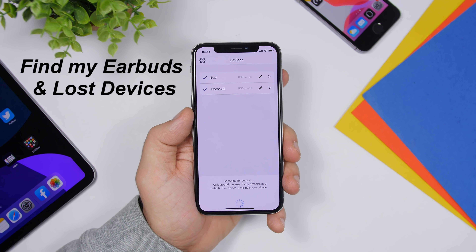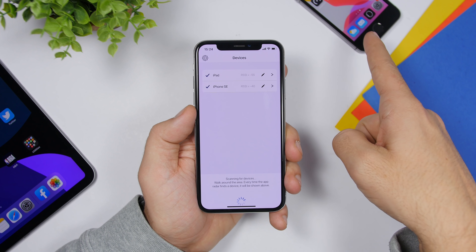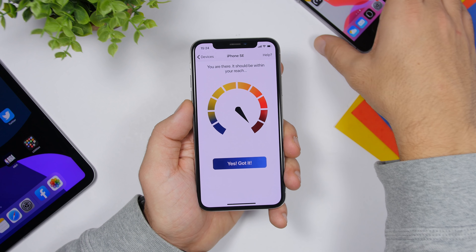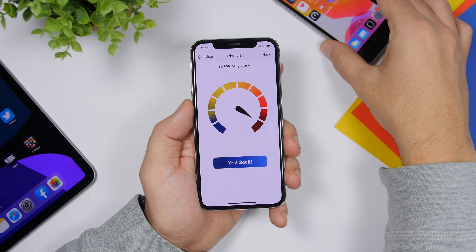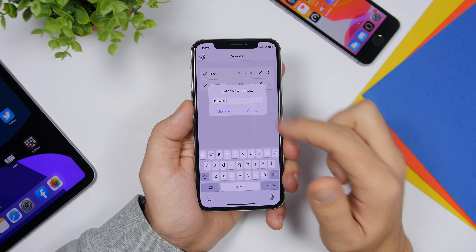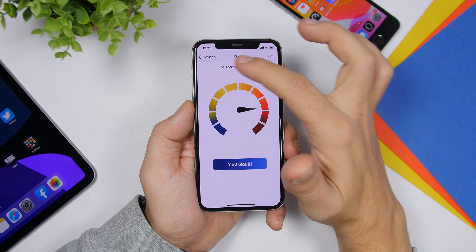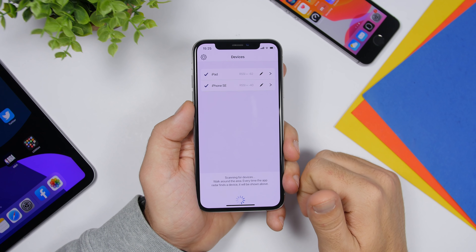Find Headphones and Bluetooth Devices is one of the few free apps on the App Store that lets you find your Bluetooth devices. You can see right here I have my iPhone SE and my iPad, and it finds them very easily. If I go to the iPhone, there's a meter showing how close the phone is — move it away and it goes down, bring it near and it goes up. You can tap 'Yes, I got it' once found, or tap a button to rename the device. This way you can easily find any Bluetooth device like your Apple Watch or AirPods.